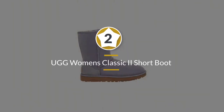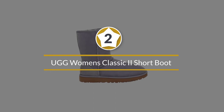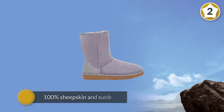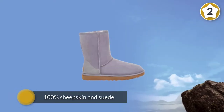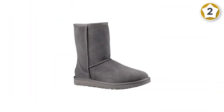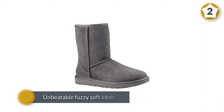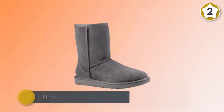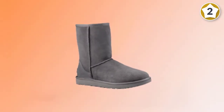Number two: UGG Women's Classic Two Short Boot. UGG classic boots for women have been around for quite some time, warming the toes of everyone from surfers to fashion icons. These classic UGG boots are the ideal snuggle buddy, made with 100% sheepskin and suede, with an unbeatable fuzzy soft interior while the exterior is treated to repel moisture.